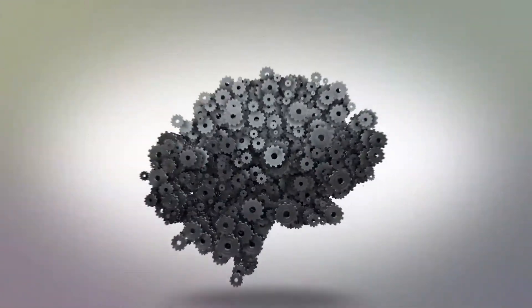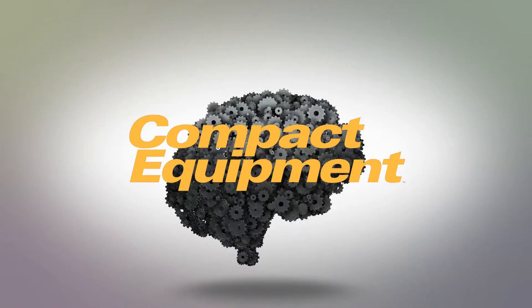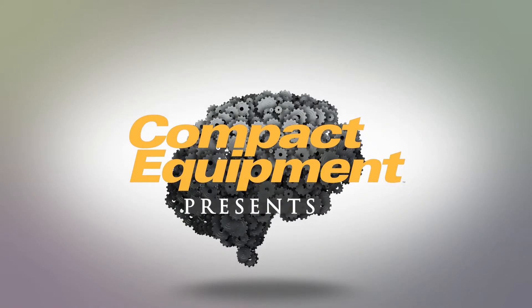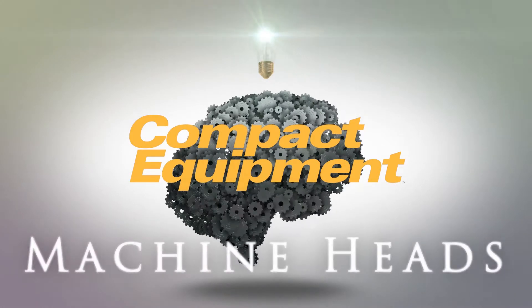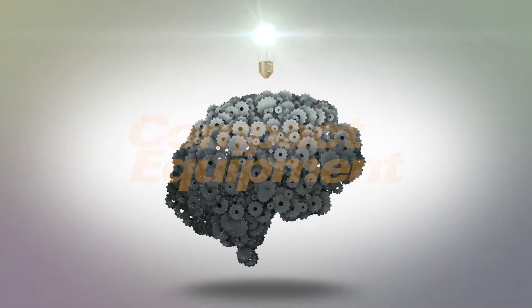Hello Machine Heads! This is Keith Gribbons, publisher of Compact Equipment. Welcome to my new video series, coming to you from my home office in Strongsville, Ohio.